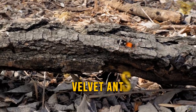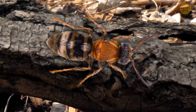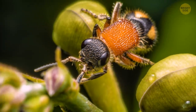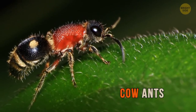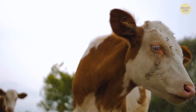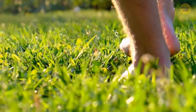Now, velvet ants aren't ants at all — they're a kind of wingless wasp that just looks a lot like ants. These bugs don't form large colonies and usually live alone, hiding in tall grass. This behavior has given them another nickname: cow ants. Because when a cow is grazing nearby, it might step on a velvet ant and get a painful bite in return. Humans also get bitten sometimes, especially if they walk barefoot.